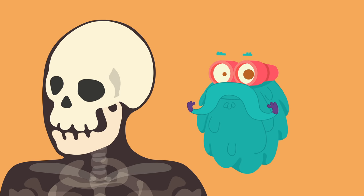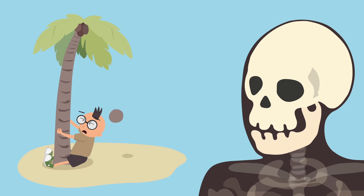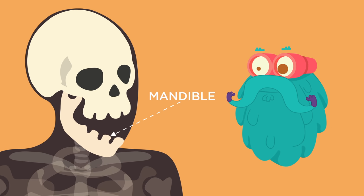Let's start with the head. Cranium! This is the Cranium. It protects the brain from bumps and knocks. The lower part of the skull is called the mandible. It is the largest and the strongest bone of your face.